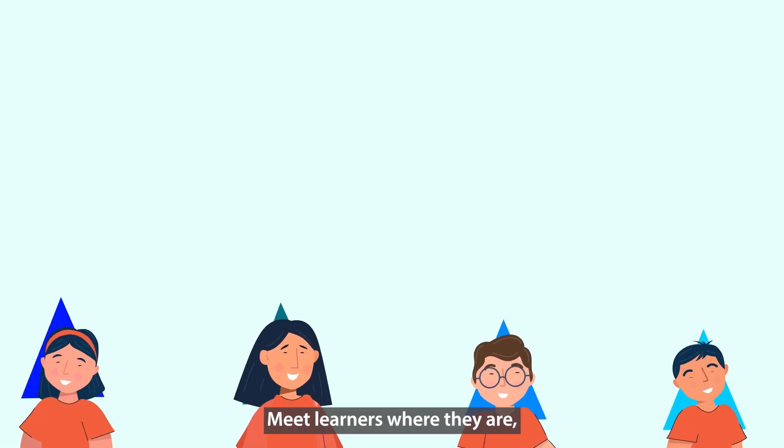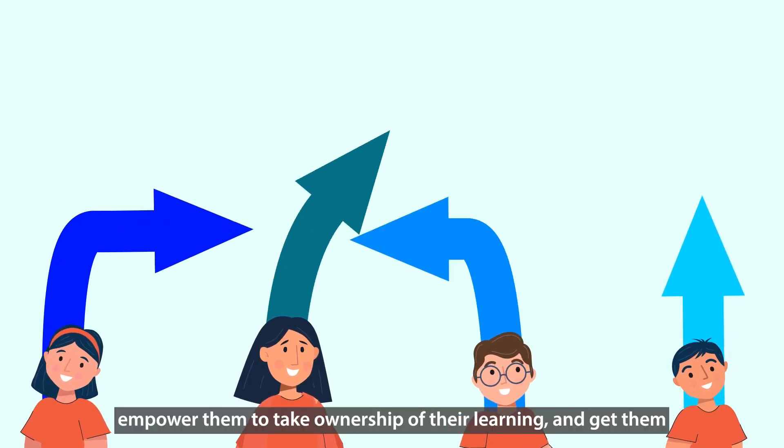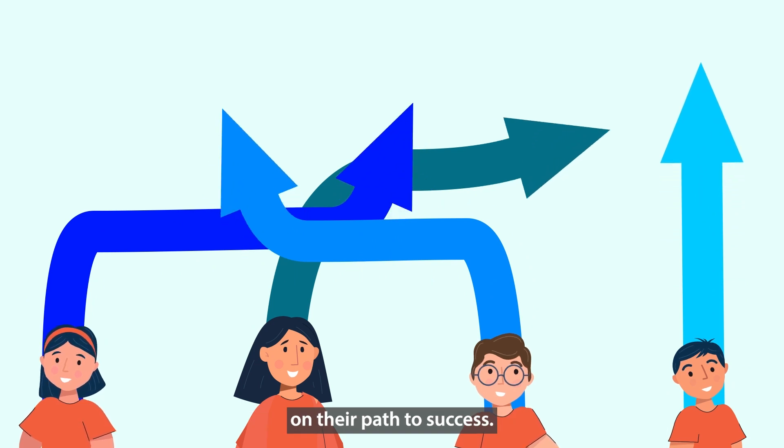Meet learners where they are. Empower them to take ownership of their learning and get them on their path to success.